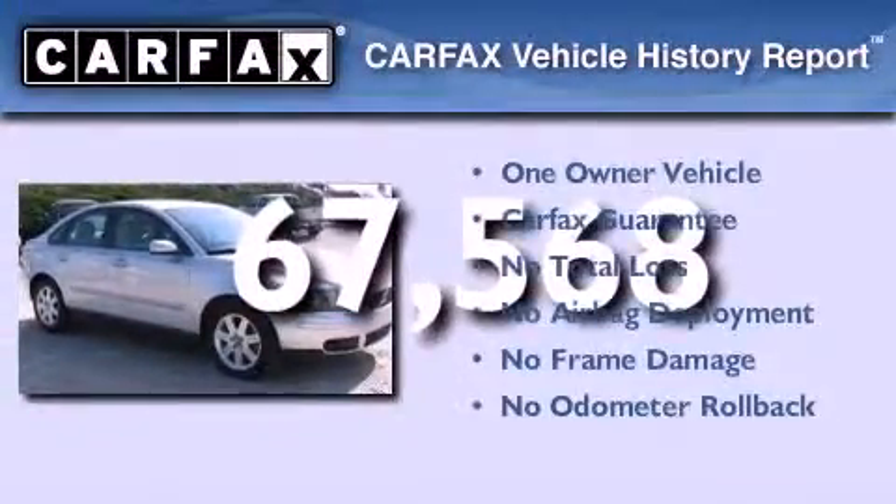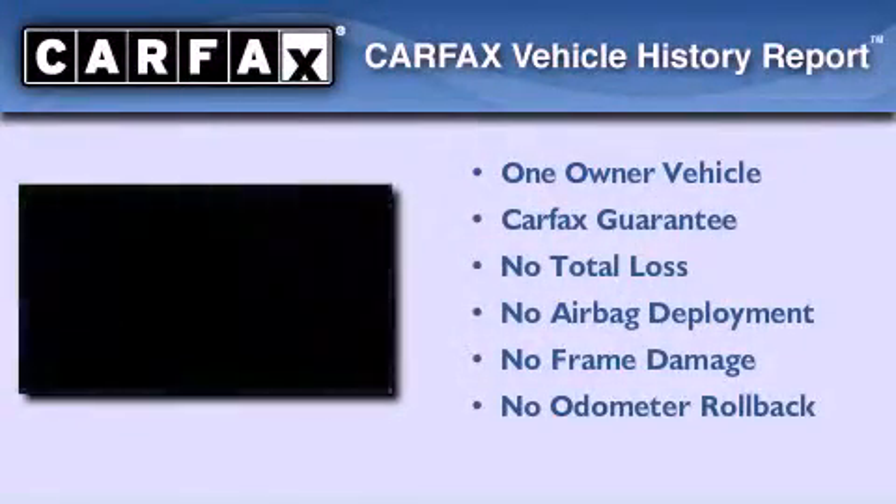This Volvo has had only one owner and it qualifies for the Carfax buyback guarantee.